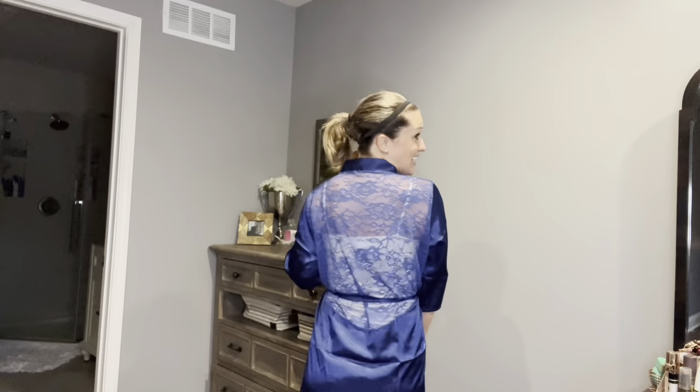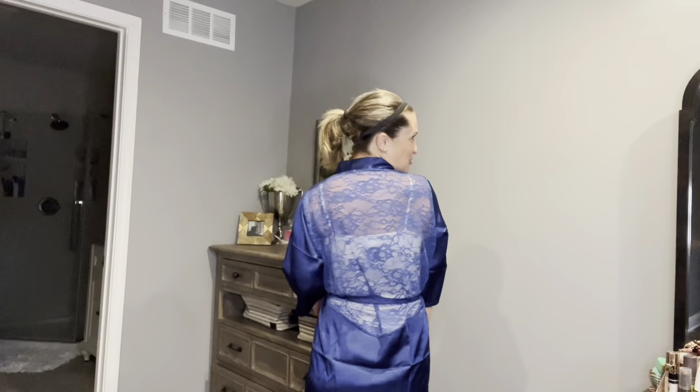This robe has a great silky feel to it with a satin fabric, and we've got this beautiful lace detailing here. Let me turn around and show you the back. Now this can be super sexy if that's what you bought it for, but it can also be very classy if you just want to wear it to lounge around the house and feel great while you're doing it.